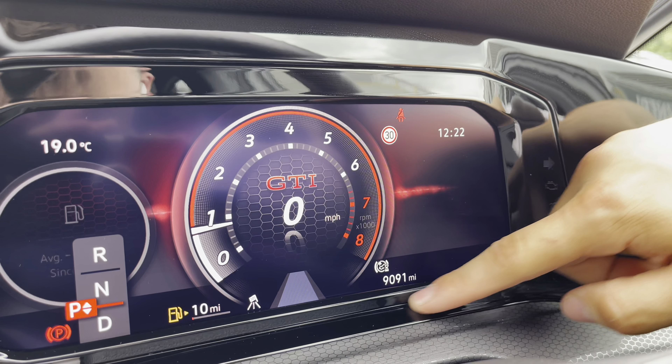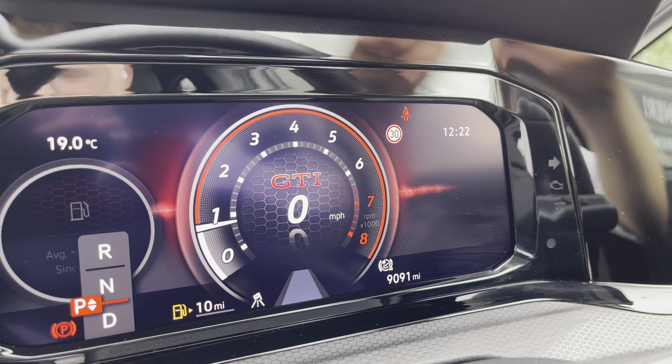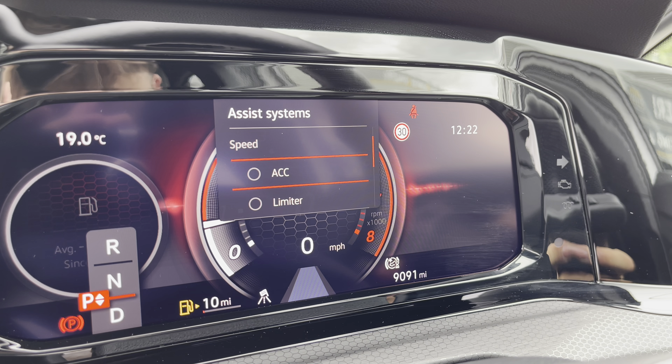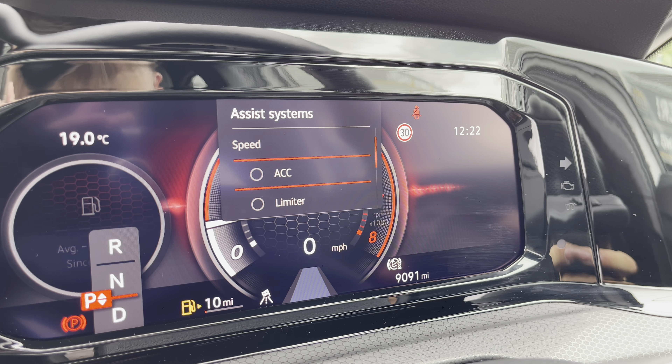You'll see that there is just 9,091 miles on the clock there. Over to the left hand side, we can access functionalities such as our adaptive cruise control to stay at a safe and consistent speed whilst travelling on the motorway, ensuring confidence, safety and also a layer of comfort throughout.